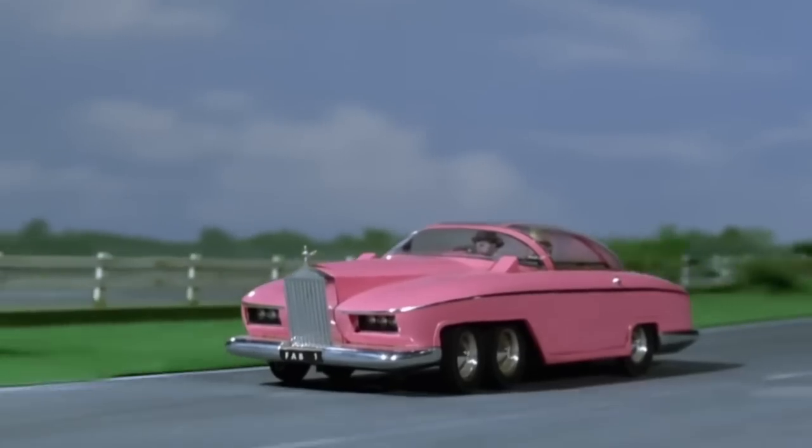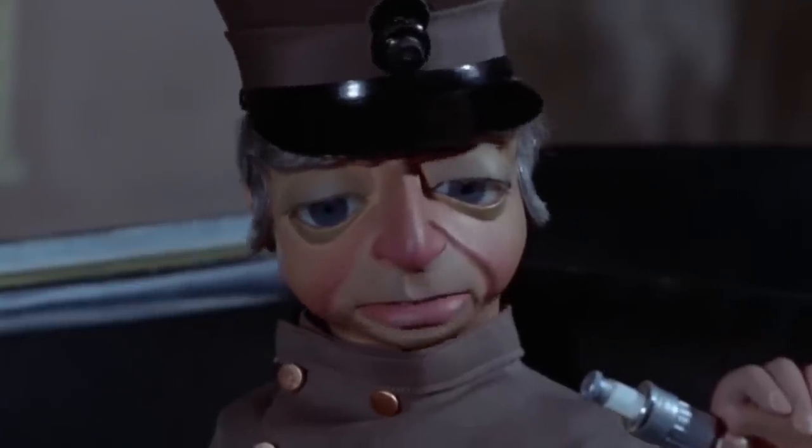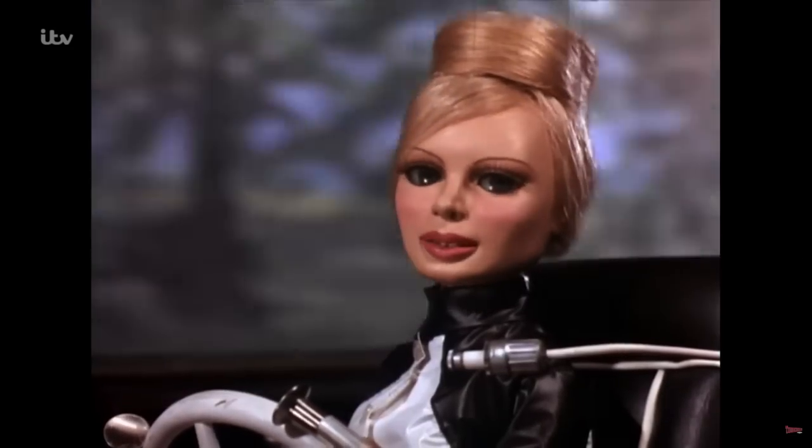With that in mind, the number one Gerry Anderson vehicle is FAB 1 — the shockingly pink Rolls Royce, driven by the famous Aloysius Parker, butler, chauffeur, safecracker, and spy for International Rescue and Lady Penelope Creighton-Ward.